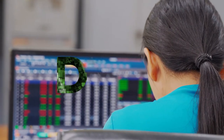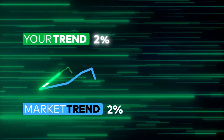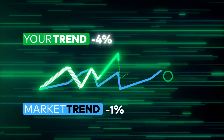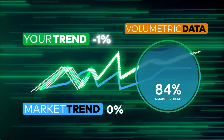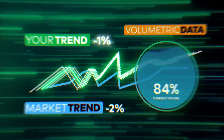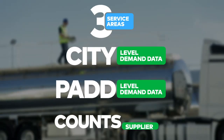With DTN Refined Fuels Demand, you'll have an advantage to know how your performance is positioned at all times in relation to the overall market trend. Get vital market-level volumetric information to provide the big picture you need to draw more meaningful insights. Having three distinct service areas gives your business new levels to operate from.